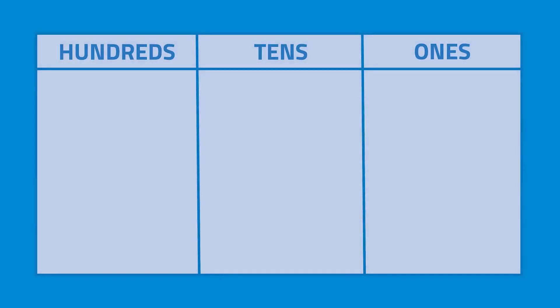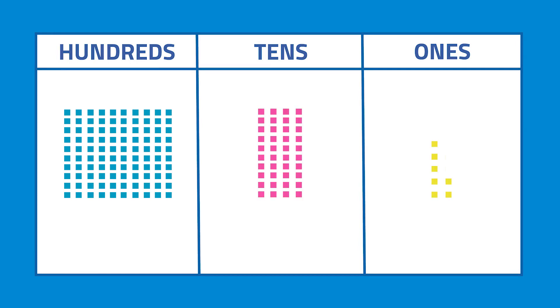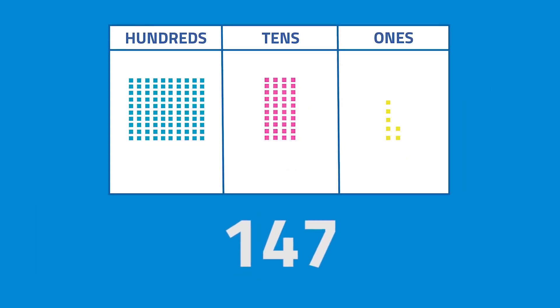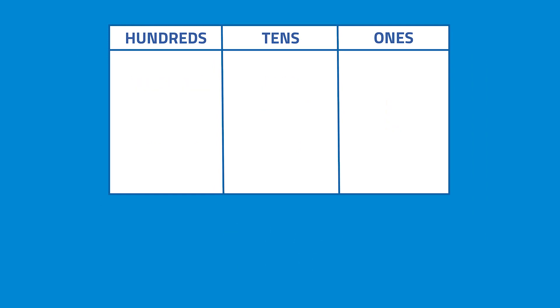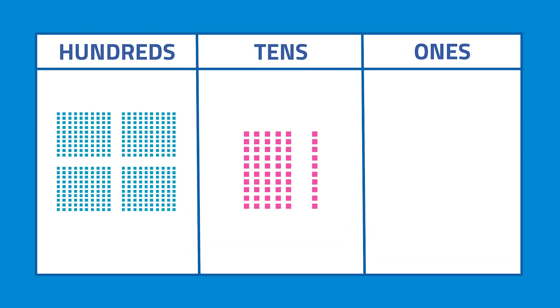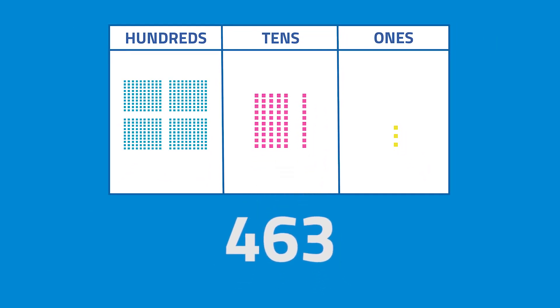Take note that the digits on the left have a bigger place value. Let's try some more, kids. What does 1 hundred, 4 tens, and 7 ones represent? The answer is 147. What does 4 hundreds, 6 tens, and 3 ones represent? The answer is 463.